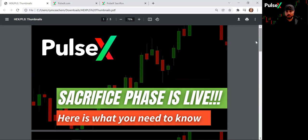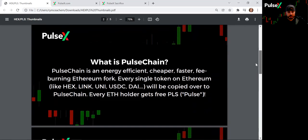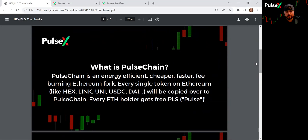It's going to help if you understand HEX, Pulse, and then PulseX. PulseChain is an energy-efficient, cheaper, faster, fee-burning Ethereum fork. If you use Ethereum, you know the gas fees are just out of control — it makes it basically unusable. Richard Heart, the creator of HEX, which was one of the fastest appreciating assets in the crypto sphere, noticed this problem and said we've got to find a solution. He's a master marketer, and so he created his own blockchain, using some Ethereum developers to do it.